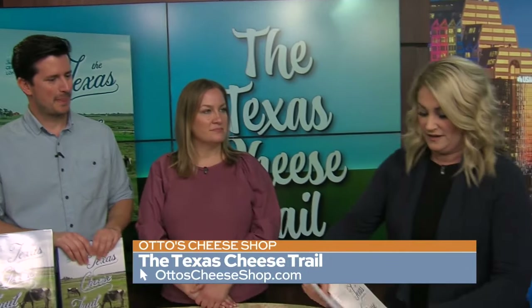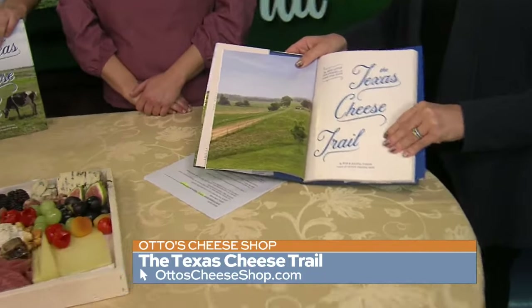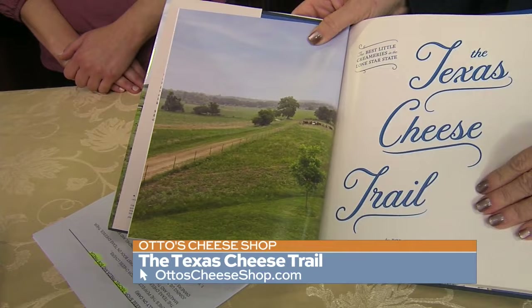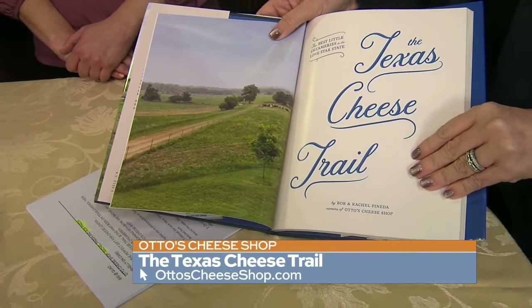The Texas Cheese Trail — it's a trail I'm going to get on. Where will it take me? It takes you all the way from makers up in Dallas, the Hill Country, and then all the way down to Sandia, Texas, near the Gulf Coast.